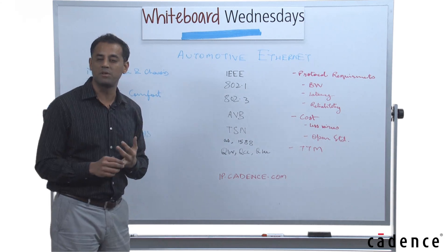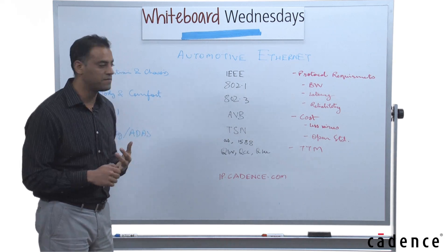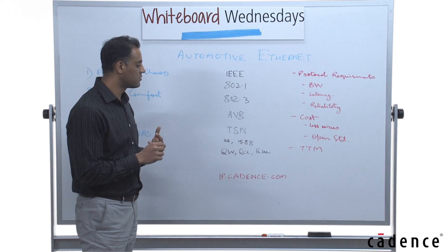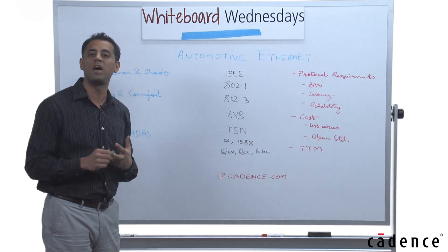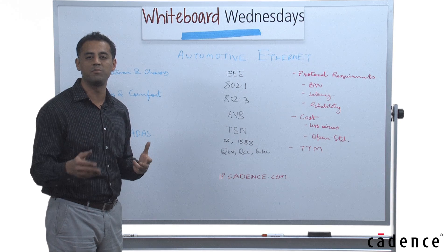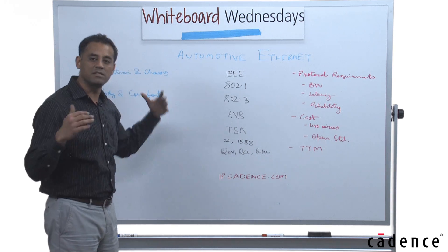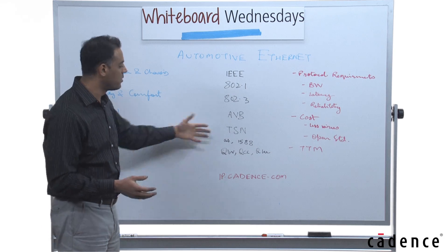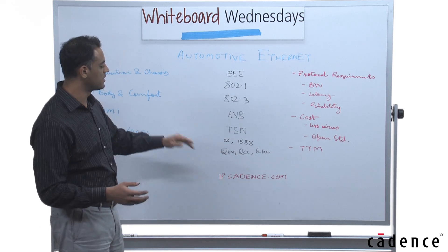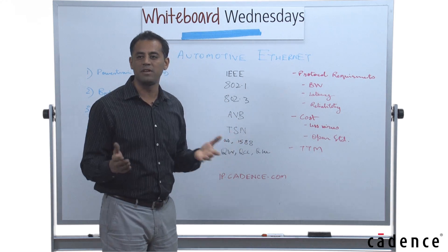It could comply with automotive emissions requirements — both EMI and RF — and one of the most important ones is reliability, or the protocol requirements in terms of packets getting from point A to point B. There are multiple standards and sub-standard features defined. I've written them out here, but let's go over why automotive Ethernet is going to be a winner.